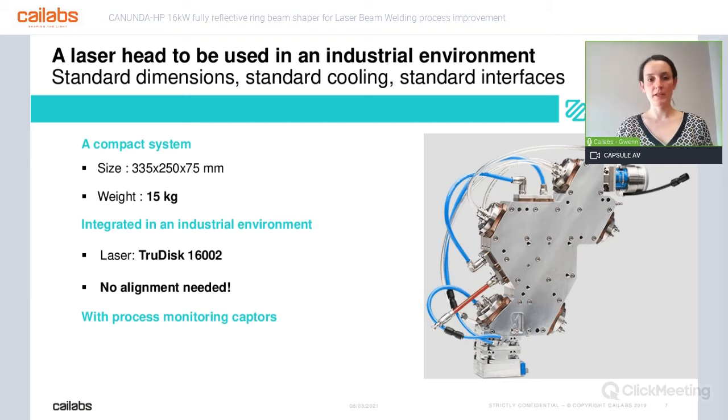The system is extremely standard, and that's something we want to explain to everybody. When we develop systems at Kailabs, we want them to meet actual industry needs and environment. The dimensions are standard, the weight is standard regarding the application we target — laser beam welding. It is used with a very standard laser from Trumpf at 16 kilowatt. One very important point is that it's a plug-and-play system: when you install it, there is absolutely no alignment needed. You just install it and you can weld on the same day. We can also provide process sensors if you want to monitor your process over the course of laser beam welding.